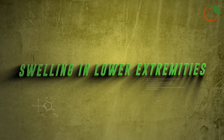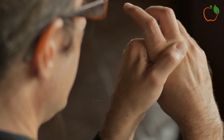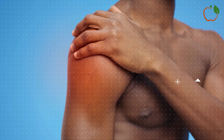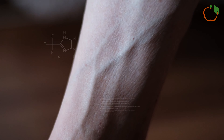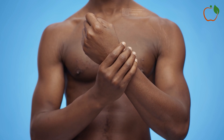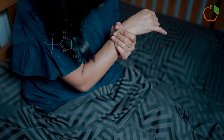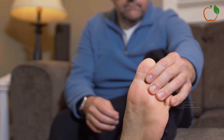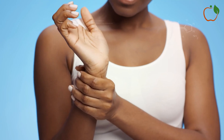3. Swelling in Lower Extremities. Swelling in the legs, ankles, and feet, also known as edema, can be a sign of poor circulation. When blood flow is compromised, fluid can accumulate in the tissues, leading to swelling. This is often most noticeable in the lower extremities due to gravity's effects. You might notice that your shoes feel tighter as the day goes on, or that you can see indentations in your skin after removing socks. The swelling might be accompanied by a feeling of heaviness or aching in your legs. In some cases, the skin in the swollen areas might appear shiny or stretched.